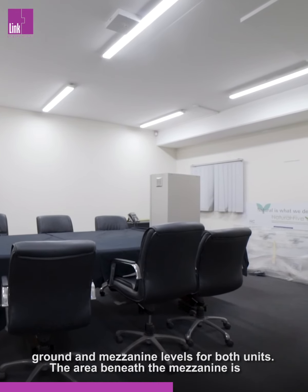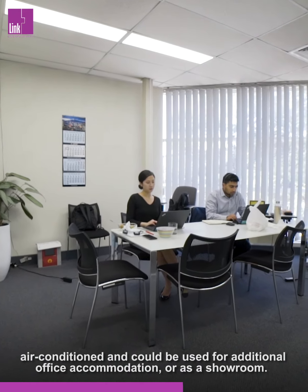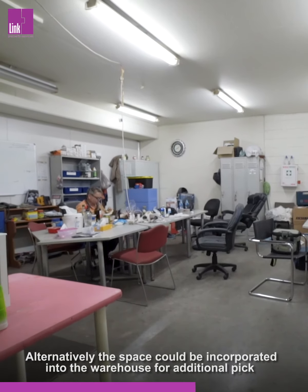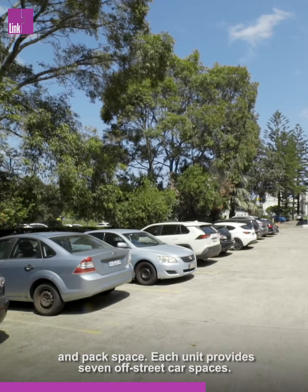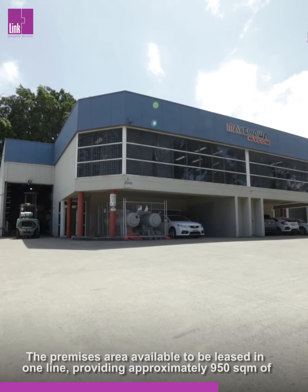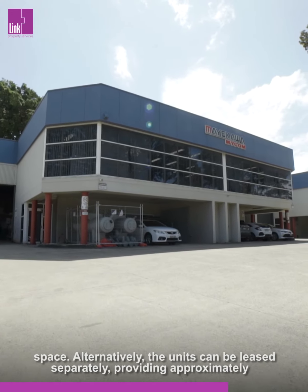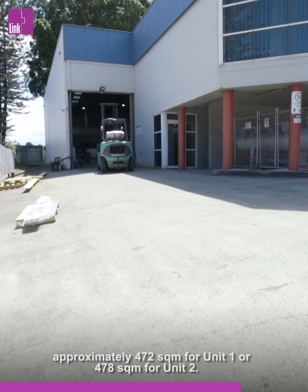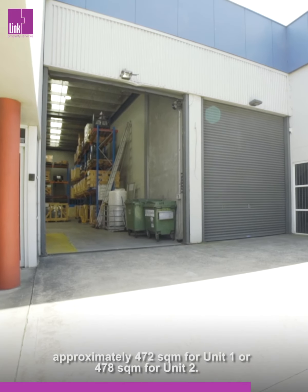The area beneath the mezzanine is air-conditioned and could be used for additional office accommodation or as a showroom. Alternatively, the space could be incorporated into the warehouse for additional pick-and-pack space. Each unit provides seven off-street car spaces. The premises are available to be leased in one line, providing approximately 950 square metres of space, or the units can be leased separately, providing approximately 472 square metres for Unit 1 or 478 square metres for Unit 2.